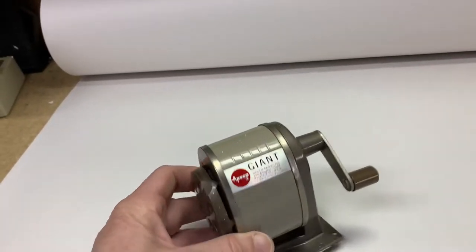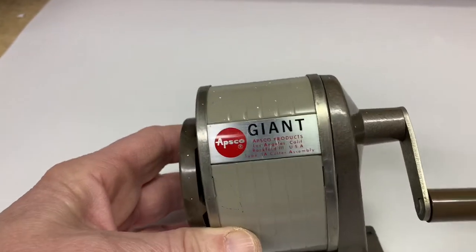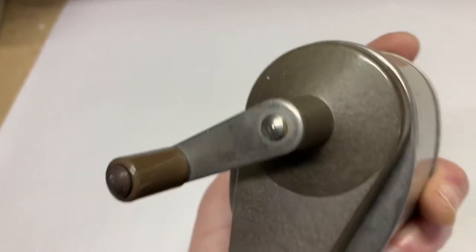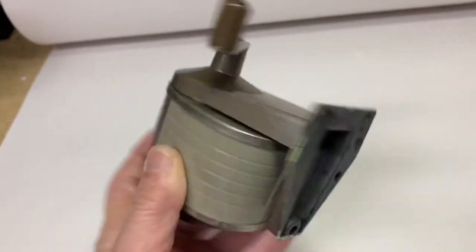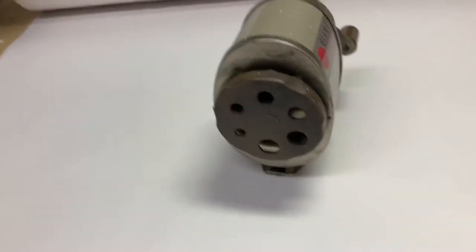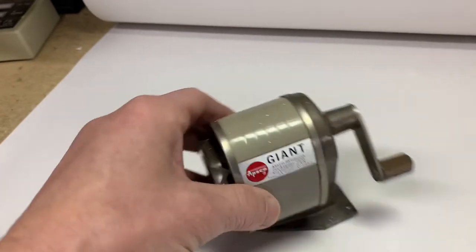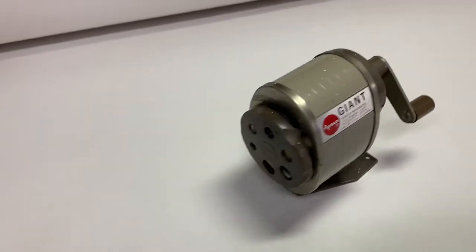Another pencil sharpener — this is the Apsco Giant. It's got some paint specs on it, but still a pretty nice hammer-tone finish on the standard. This one is a little bit more modern, a six-hole pencil sharpener, and it sold for just $15.